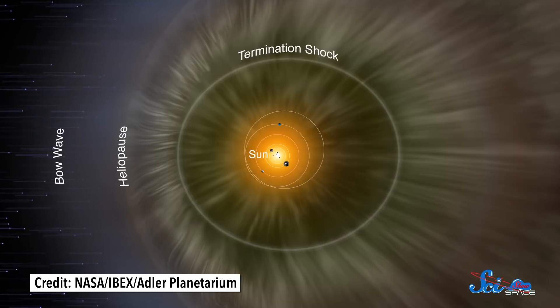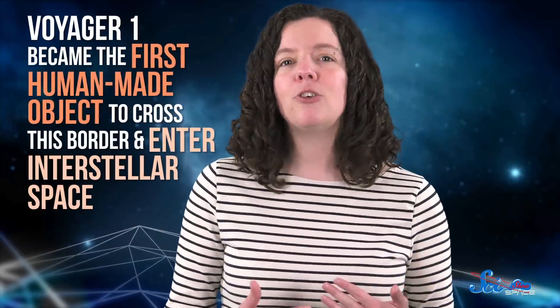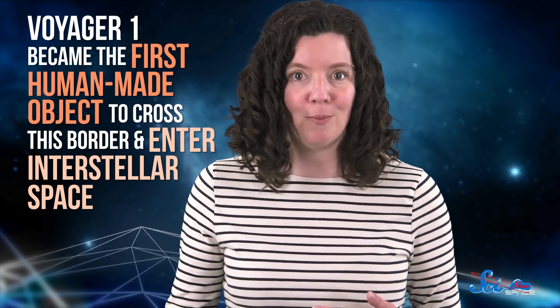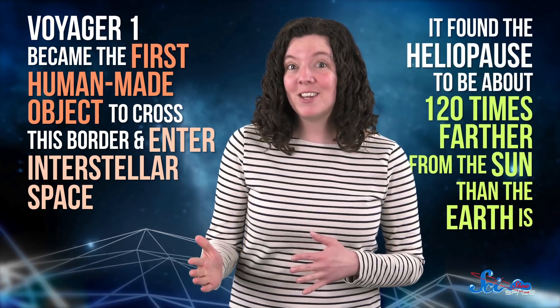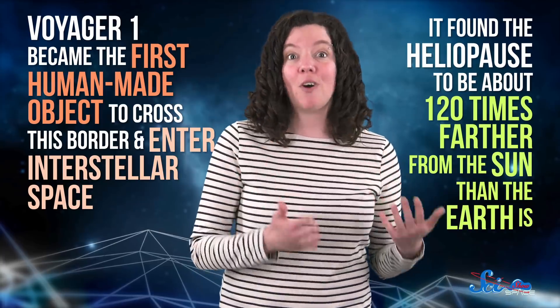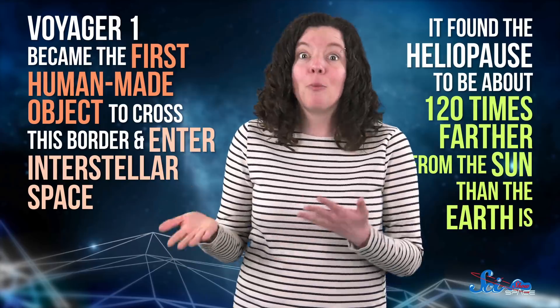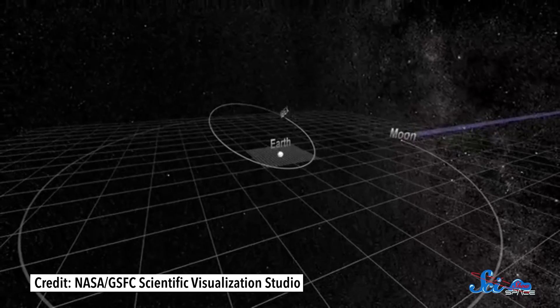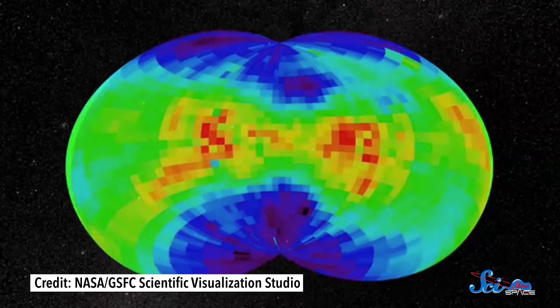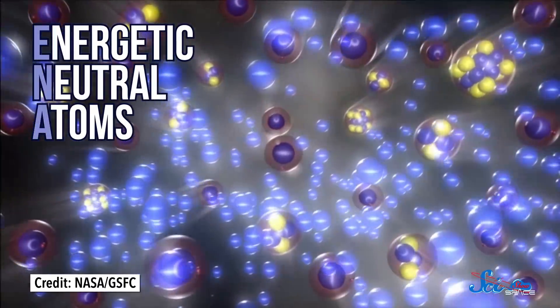This is the boundary IBEX is studying, along with a little help from its friend Voyager 1. Back in 2012, Voyager 1 became the first human-made object to cross this border and enter interstellar space. It found the heliopause to be about 120 times farther from the sun than the Earth is, but it could only take measurements of one tiny spot. Fortunately, that's where IBEX comes in. Even though its orbit never takes it beyond the moon, IBEX has spent the last decade mapping the entire heliopause. It does this by measuring particles called energetic-neutral atoms, or ENAs.